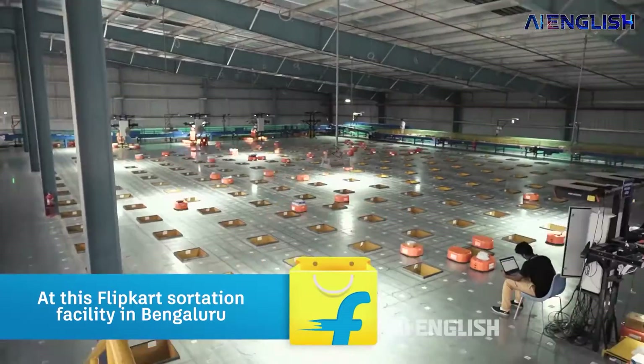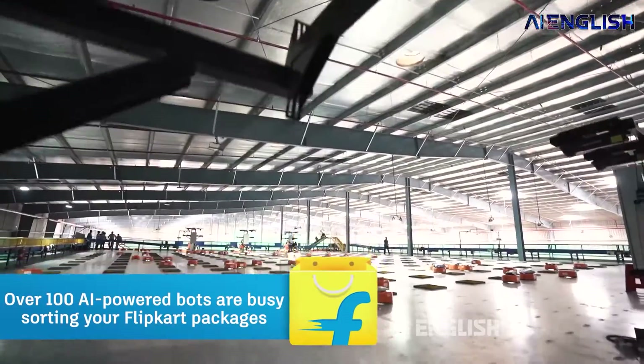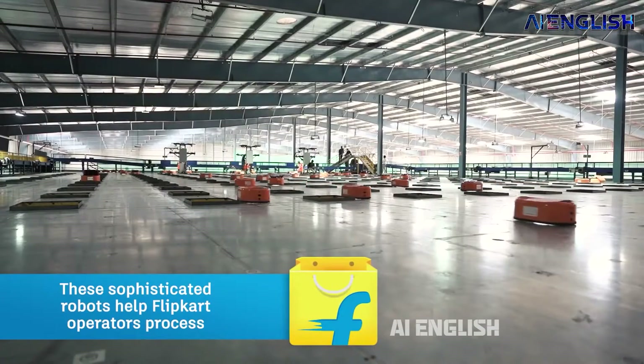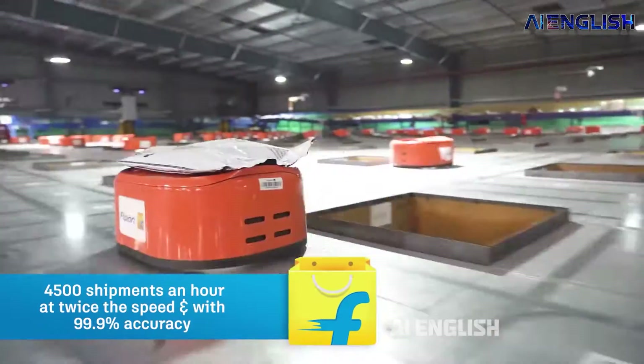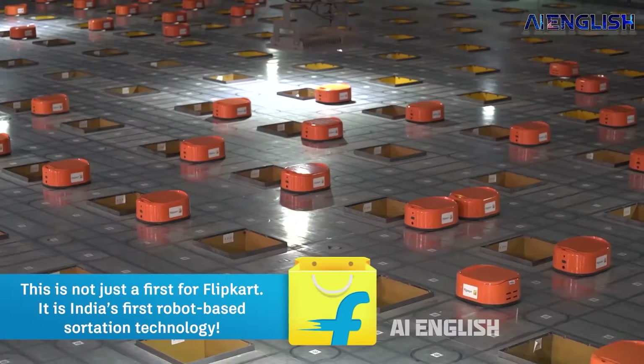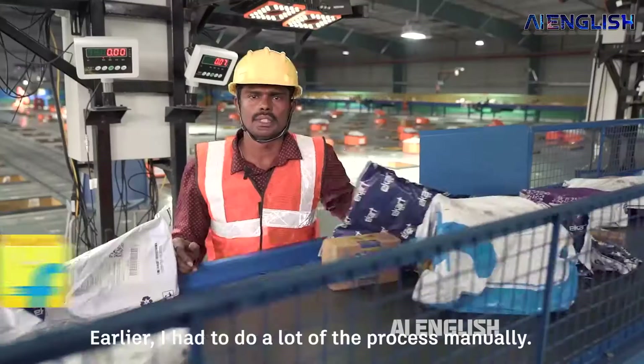In Bengaluru's Flipkart Warehouse, we can see India's first artificial intelligence robot-based sorting technology. These machines can sort up to 1,08,000 packages in a day and they can self-charge as well, so that they can continue working 24x7 without interrupting the flow.